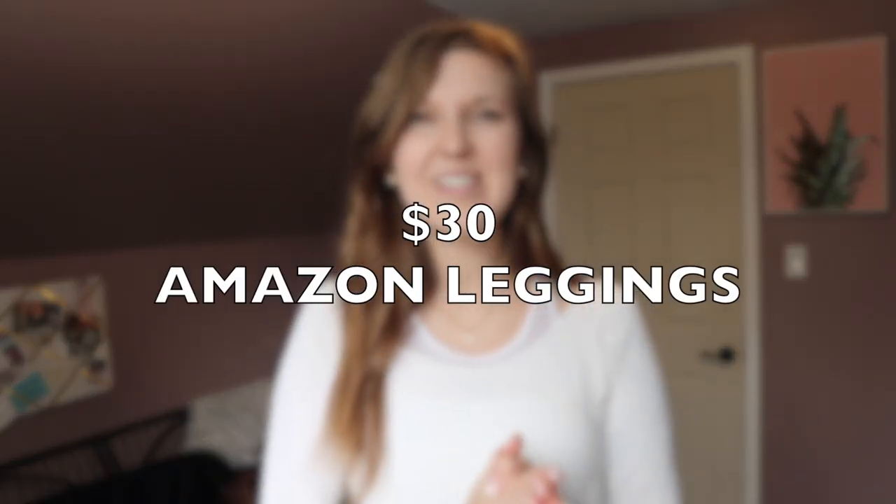Hi guys and welcome to today's video. If you are obsessed with leggings and you're just as cheap as I am, stay tuned because you will love this video.